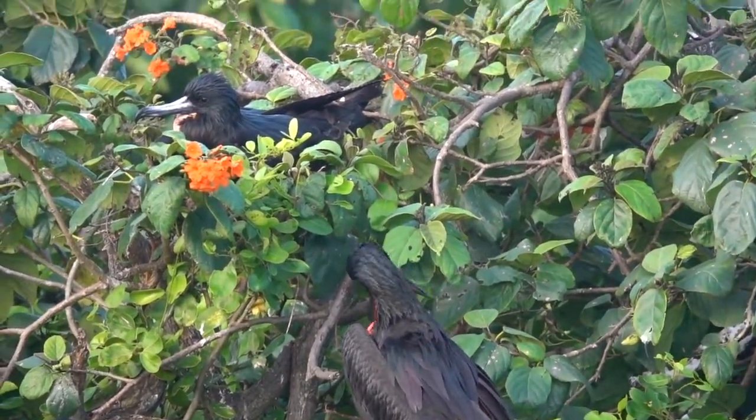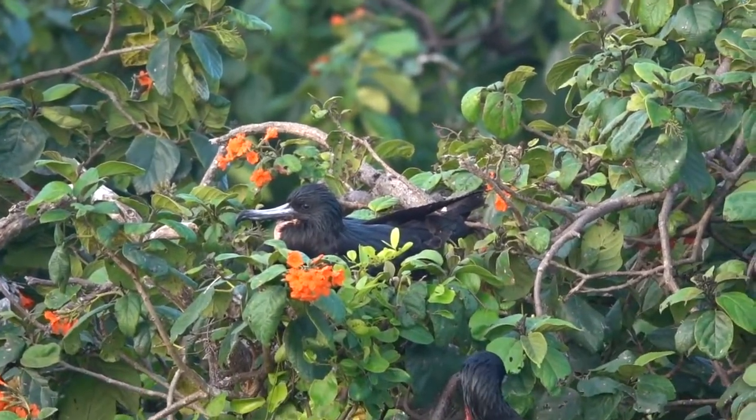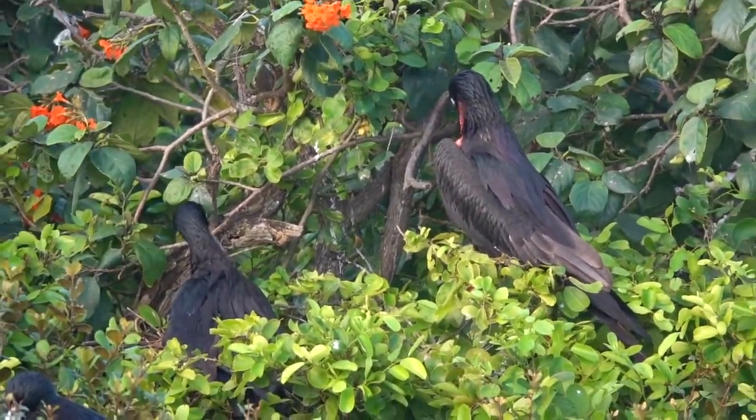That looks like a frigate bird on a nest over there — at least a female sitting. There's a male who's not displaying right at the moment.